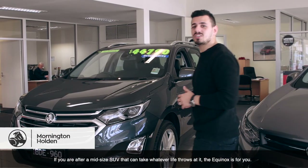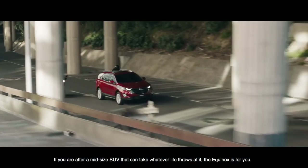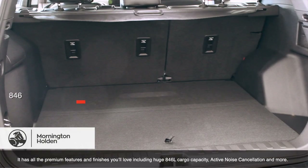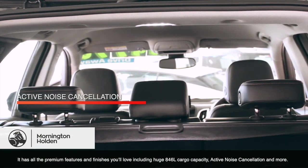If you're after a mid-sized SUV that can take whatever life throws at you, the Equinox is for you. It has all the premium features and finishes you'll love, including 846 litre cargo capacity, active noise cancellation, and more.